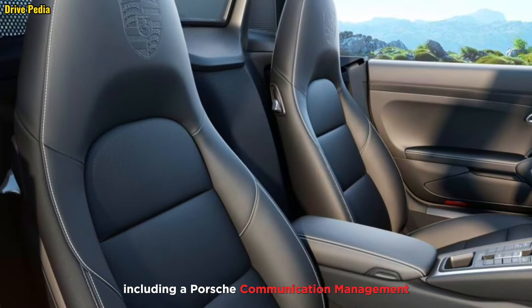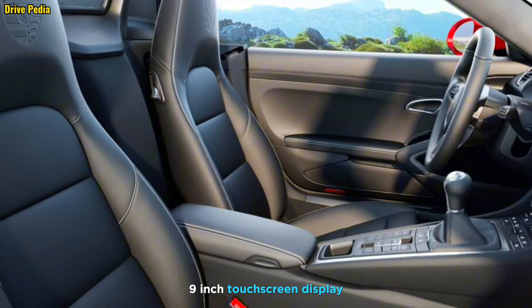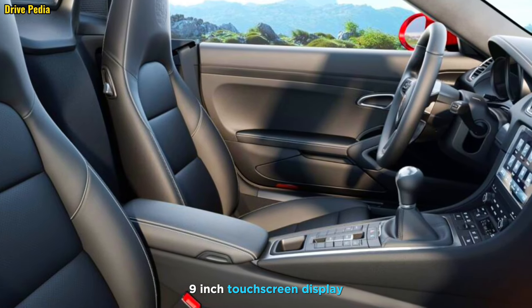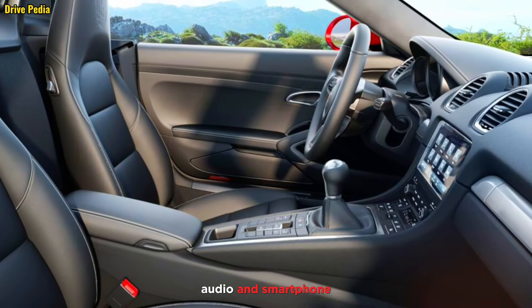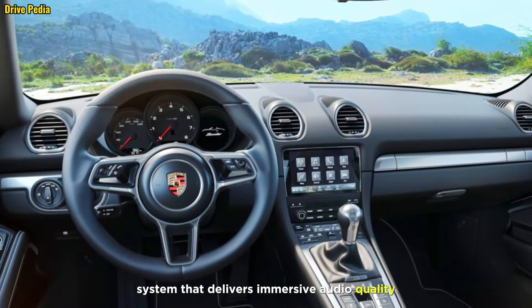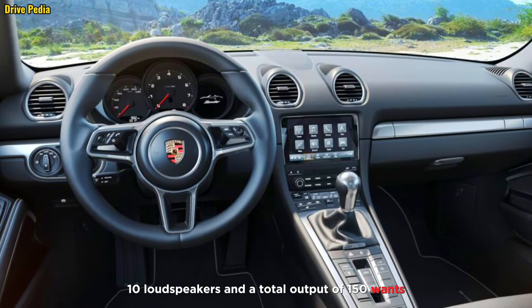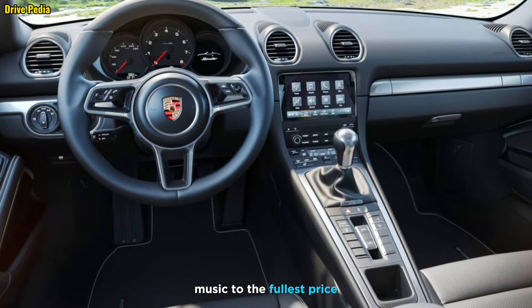Features include a Porsche Communication Management system with a 10.9-inch touchscreen display. This intuitive system provides access to navigation, audio, and smartphone integration. The audio system delivers immersive audio quality — 10 loudspeakers and a total output of 150 watts ensure that you can enjoy your favorite music to the fullest.